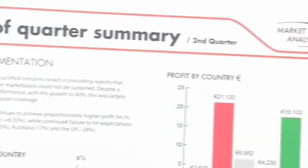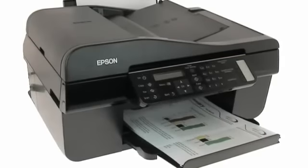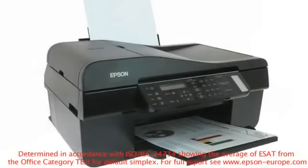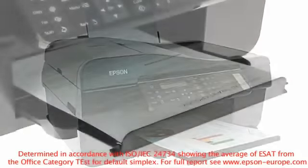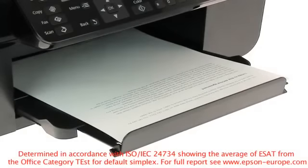Printing is fast, with maximum print speeds of up to 38 pages per minute. Business quality prints will be delivered at speeds of up to 16 pages per minute in black and 5.5 pages per minute in colour using the new international ISO standard 24734.